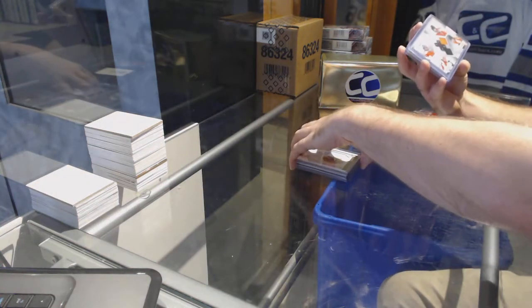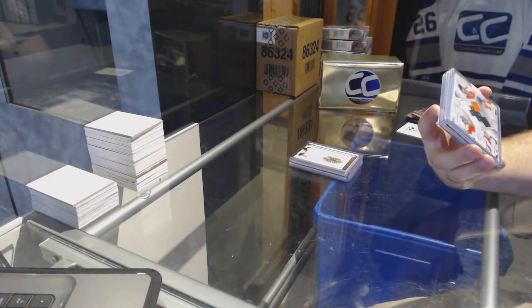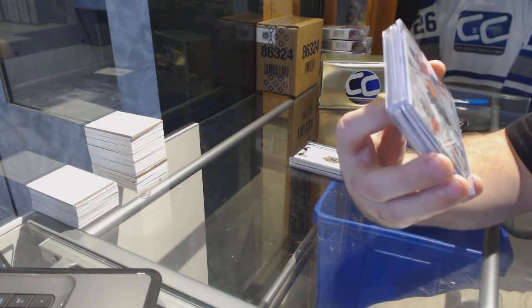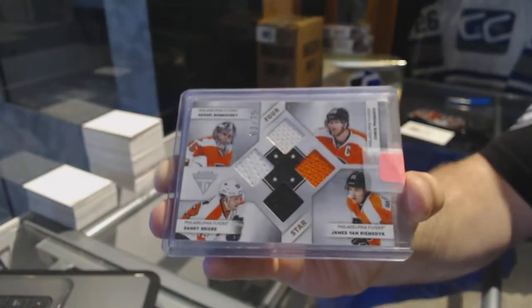For the Philadelphia Flyers, numbered to 75, a Titanium quad jersey featuring Bobrovski, Briere, Van Ramseyke, and Fronger.